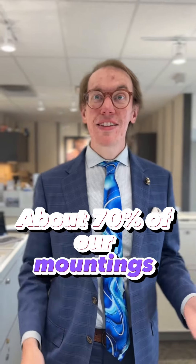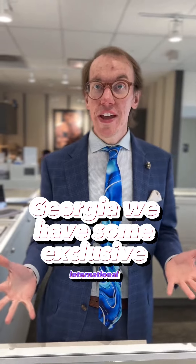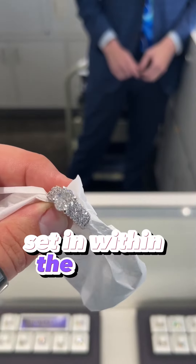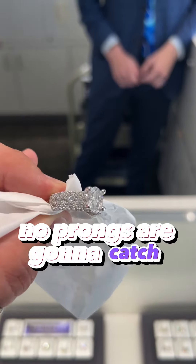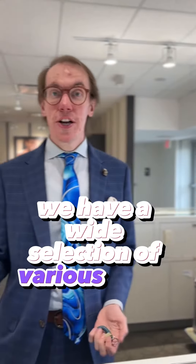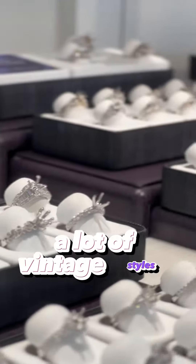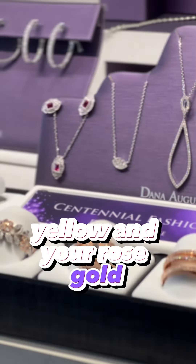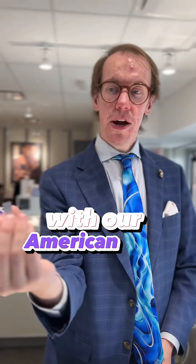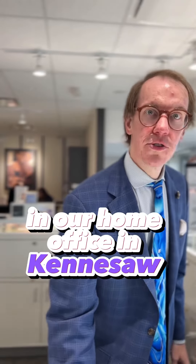About 70% of our mountings are made right here in the United States in our office in Kennesaw, Georgia. We have some exclusive international pieces like our seamless 18-karat VS2 and VS1 clarity stones set within the setting — no prongs that are going to catch, snag, or drag, where the diamonds are set seamlessly throughout. We have a wide selection of halo settings, three stones, high polish, vintage styles, and white, yellow, and rose gold. You'll be able to tell it's a piece we make in our home office because it will be indicated with our American flag sticker on the tag, indicating that we make it, cast it, and set the stones in our home office in Kennesaw, Georgia.